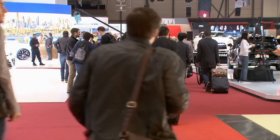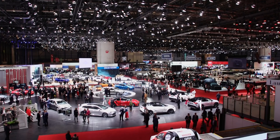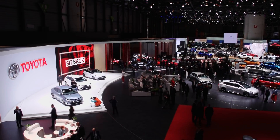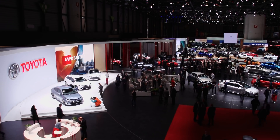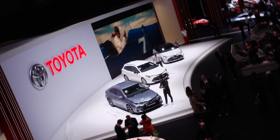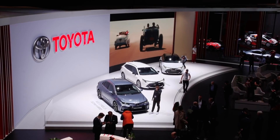Für Toyota hat Genf immer einen ganz hohen Stellenwert, denn auf allen europäischen Märkten sind die Japaner gut vertreten. Somit werden auch immer wieder Fahrzeuge und Technologien in Genf präsentiert. In der Schweiz zeigt Toyota die Ablösung des Auris und damit die Rückkehr des Corolla. Die Überraschung ist aber die Rückkehr einer Toyota-Ikone. Was haben Sie also mit nach Genf gebracht, Herr Utenhofen?